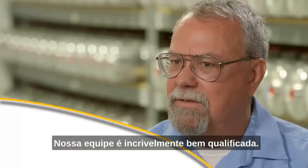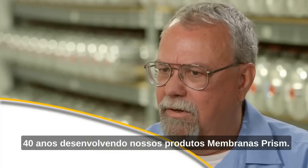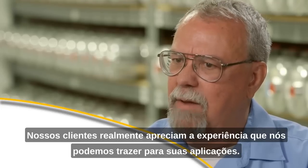Our staff is incredibly knowledgeable. We have people that have worked 20, 30, even 40 years developing our Prism Membrane products, and our customers really appreciate the expertise that we can bring to their applications.